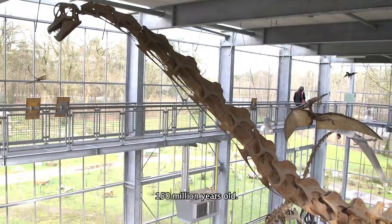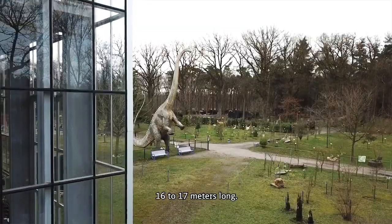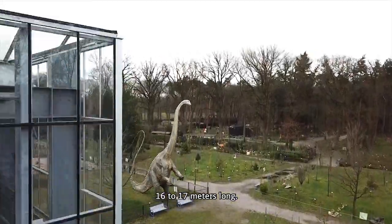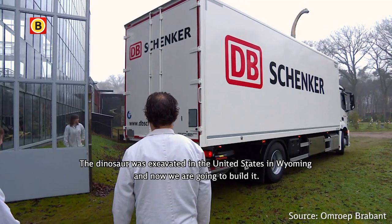150 million years old, more or less 20,000 parts, 16 to 17 meters long. The dinosaur was excavated in the United States in Wyoming, and now we are going to build it.